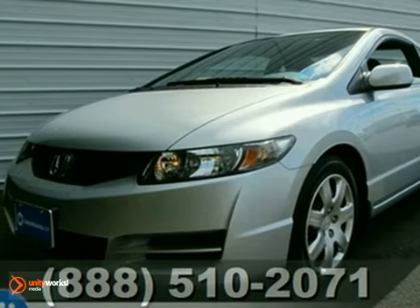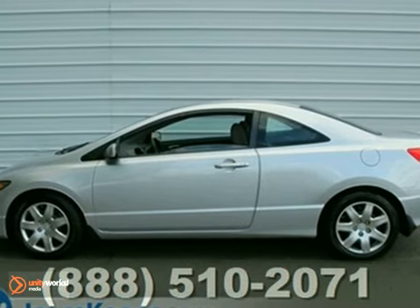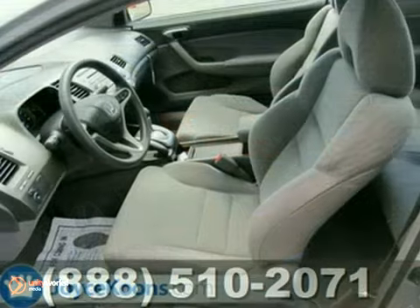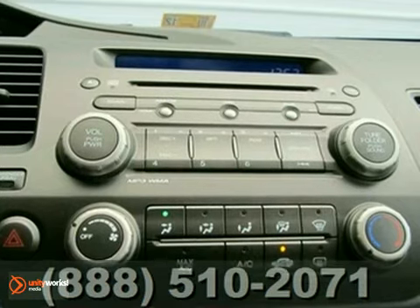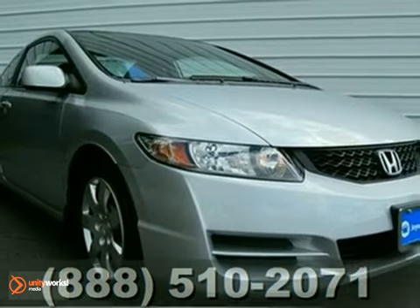If you want an amazing deal on an amazing car that will not break your pocketbook, then take a look at this gas-saving 2011 Honda Civic. Some manufacturers cut corners to save money, but Honda didn't try to shave off a single penny when building this excellent Civic. Honda certified pre-owned means you get the reassurance of two warranties and more. Test drive it today.